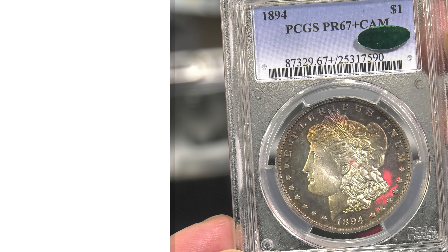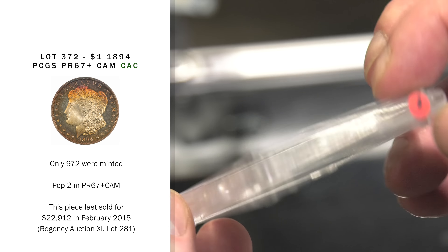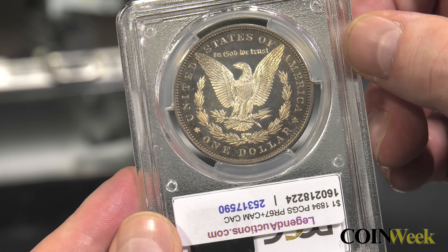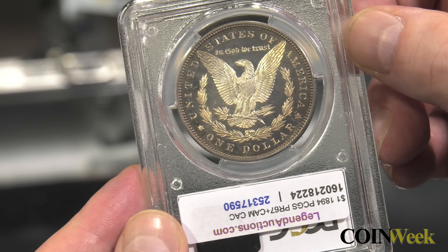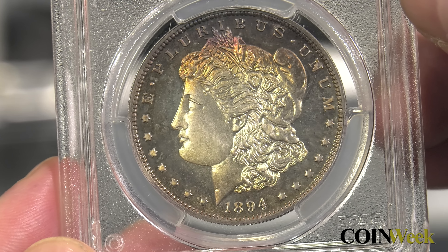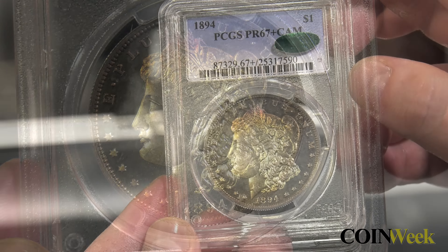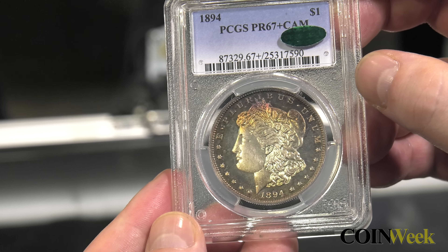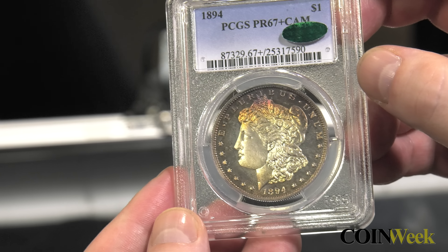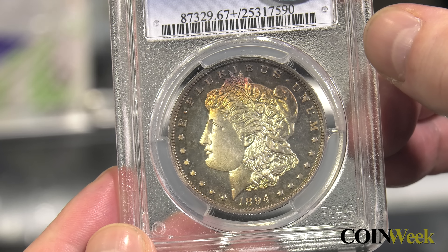The first coin is an 1894 Morgan Dollar Proof. For as popular as Morgan Dollars are, it may come as a surprise that Morgan Dollar Proofs don't typically engender the same level of enthusiasm with collectors as a stunning scarce-date CC or wicked toner. The low mintages of proofs, and the paucity of survivors with great eye appeal and undamaged surfaces, are part of the reason. In hand, its mirrors beam, orange-brown color envelops the surfaces, and the deep cameo contrast just pops off the coin. PCGS reports a population of two examples in Proof 67+ Cam, and we're sure this example is going to bring frenzied bidding at the Regency auction sale.